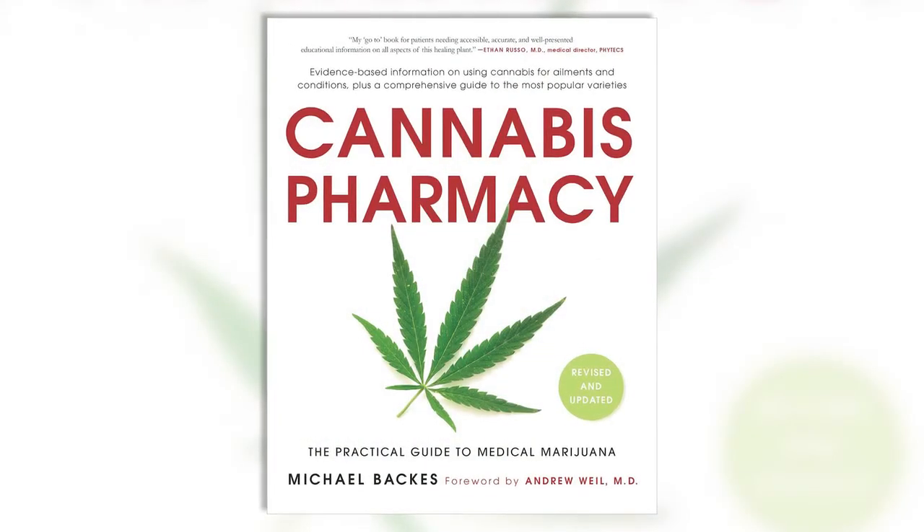My name is Michael Backus. I wrote the book Cannabis Pharmacy. My background is I started the first evidence-based dispensary in the United States in California in 2007.